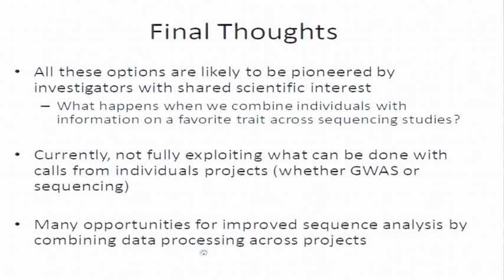Currently, even if you look at the simple things that can be done with meta-analysis, we're not really exploiting what can be done with data deposited in dbGaP. There's probably not that much sequence data there yet, but there are tons of data on genome-wide association studies. Even when those studies share traits in common, most of the time there has been no meta-analysis — even a cursory one — to say what our current status of knowledge is for a particular trait. I do think there are exciting things that can be done if we combine data across projects, and this is worth pursuing.